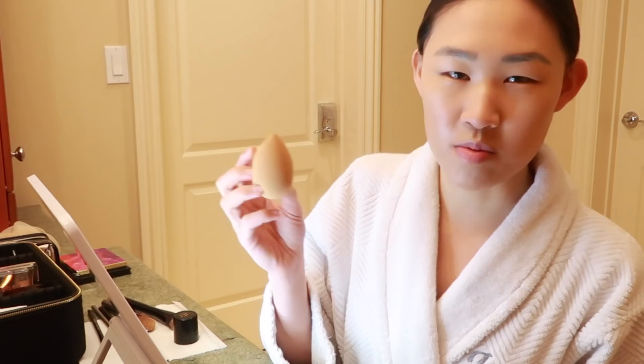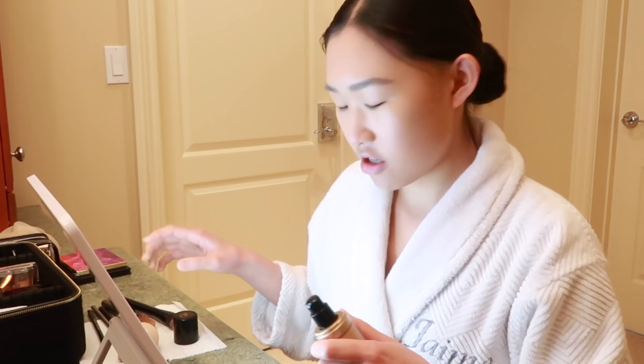You want to always dab it in with the beauty blender. I've seen people use it and smear it around their face like a brush — don't do that, because that's just not how it's supposed to work. It's like a sponge so you just tap it around all over your face. And that is my foundation.